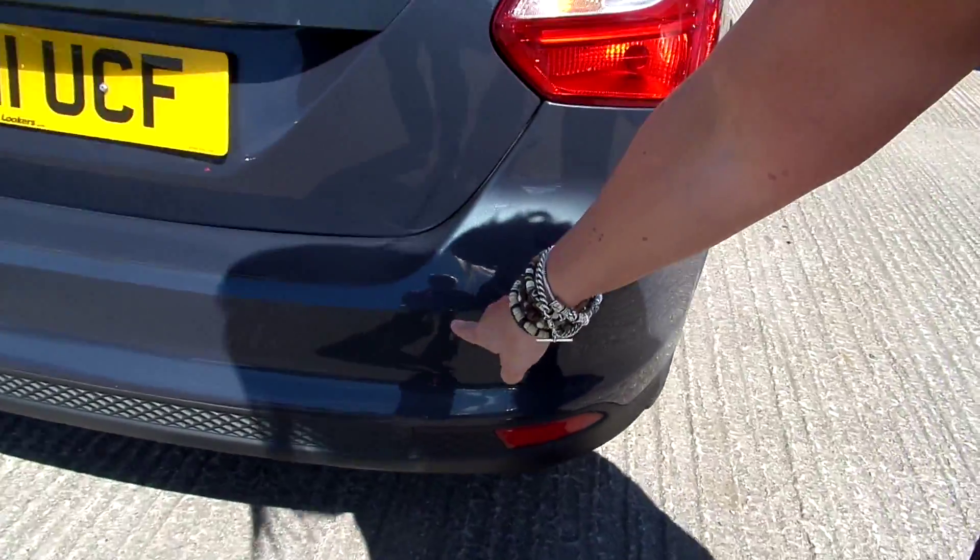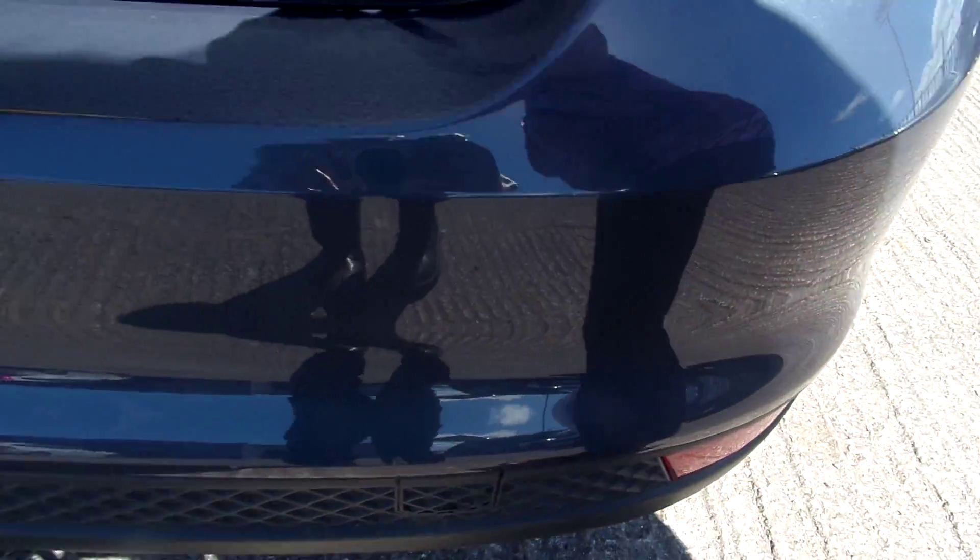On the back bumper you've got a scratch here, a couple of other little marks, then you've got quite a big mark on the actual tailgate. Bit of a chip there out of the rear bumper as well, and a few more scratches.